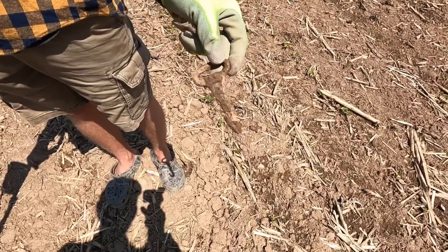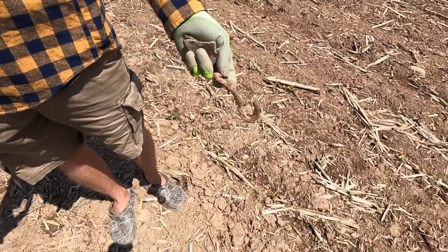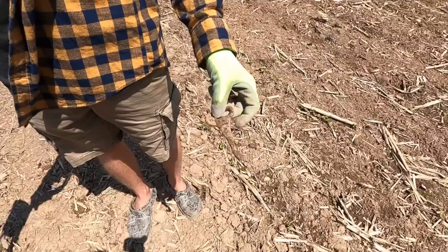Maybe the most interesting thing of the day. You think that's part of a horse harness? Something like that, some sort of farm equipment. It's kind of cool. And some glass — we each found a piece of glass.